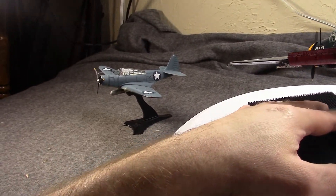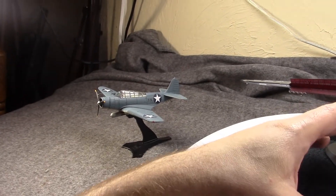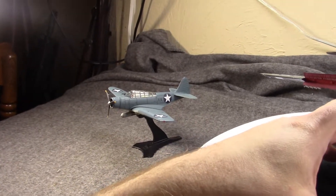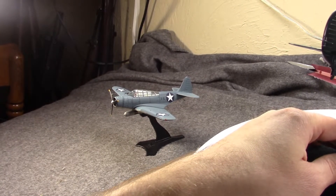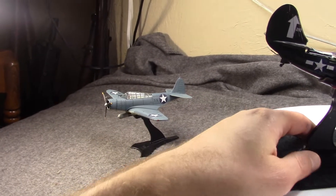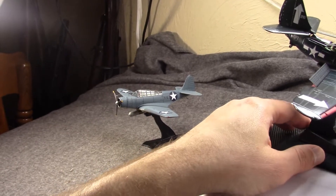Who didn't last long was Curtiss. This plane was basically Curtiss's downfall. There was a government inquiry and hearing over the whole debacle of its development, design, and QC issues, and it basically led to the downfall of Curtiss. This was more or less their last design to go into full major production.